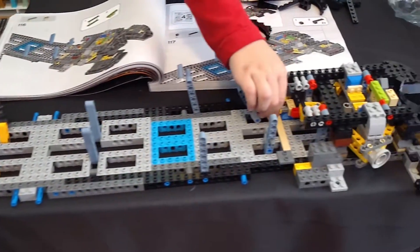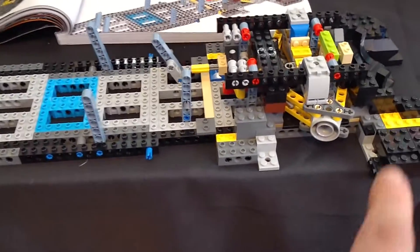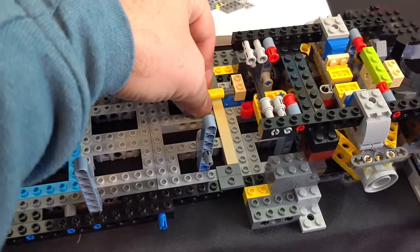Here's what we've got so far from bags one through three. Clark's showing off the steering mechanism. I'm guessing we'll put wheels and tires on there. You can twist this yellow thing — I'm guessing that'll turn into a steering wheel or something.